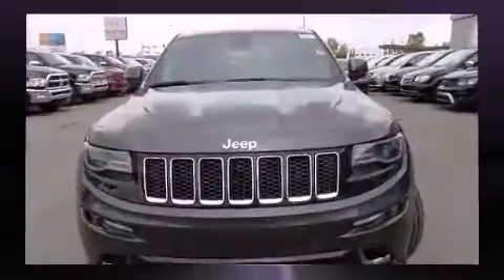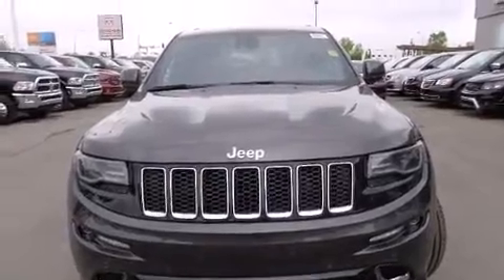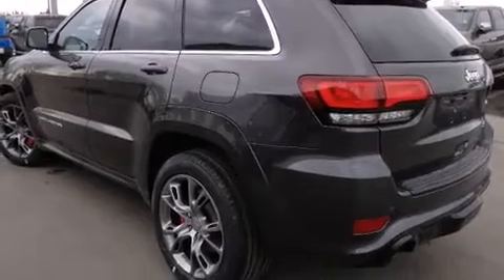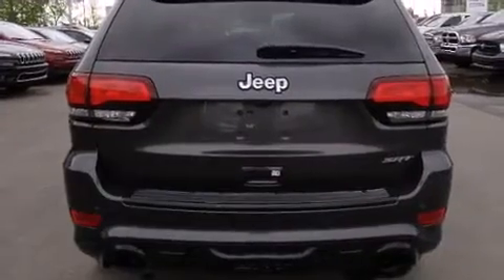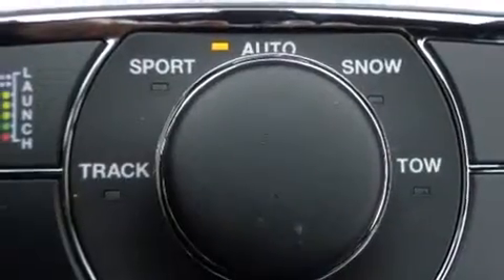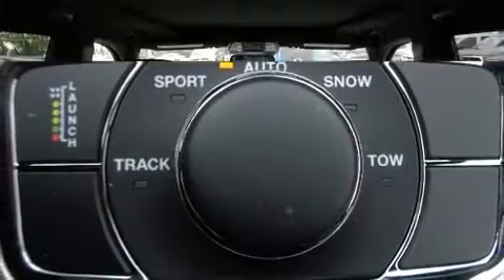With high-intensity discharge headlights illuminating your path, you'll always appreciate maximum visibility. Audio features include an AM/FM radio and 19 speakers, yielding a symphony-like audio experience. Rear LCD monitors provide entertainment that your passengers will appreciate no matter how far the drive.